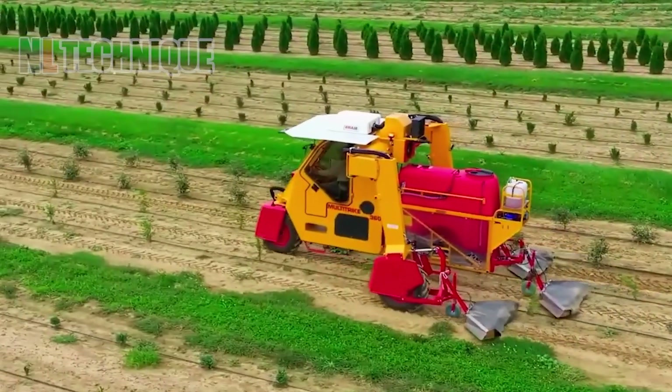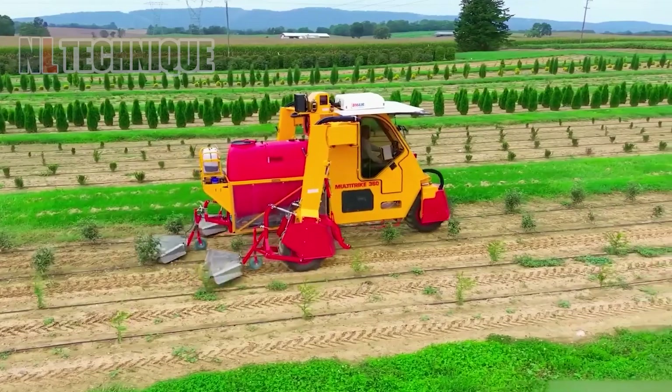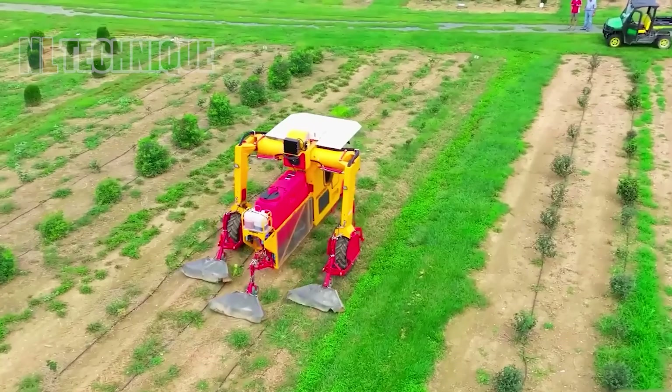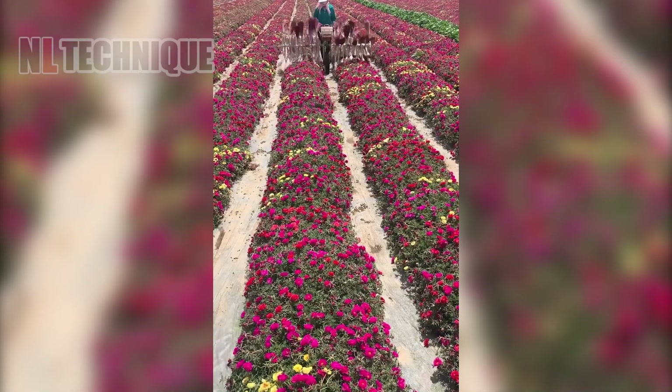Experience efficient spray with the Damkin HWD-360 Multi-Track High Clearance Tractor. Its innovative design ensures thorough coverage and precision in fields, contributing to effective pest and disease control, optimizing crop health and yield.